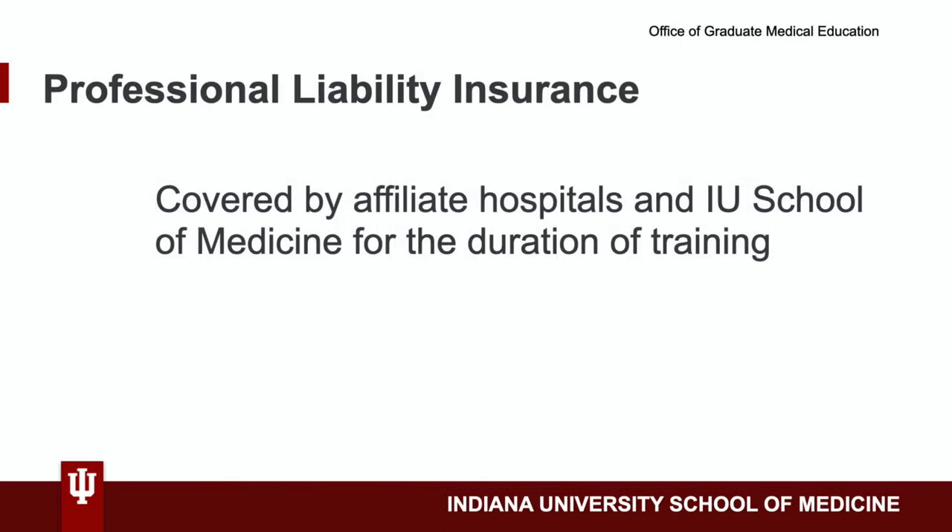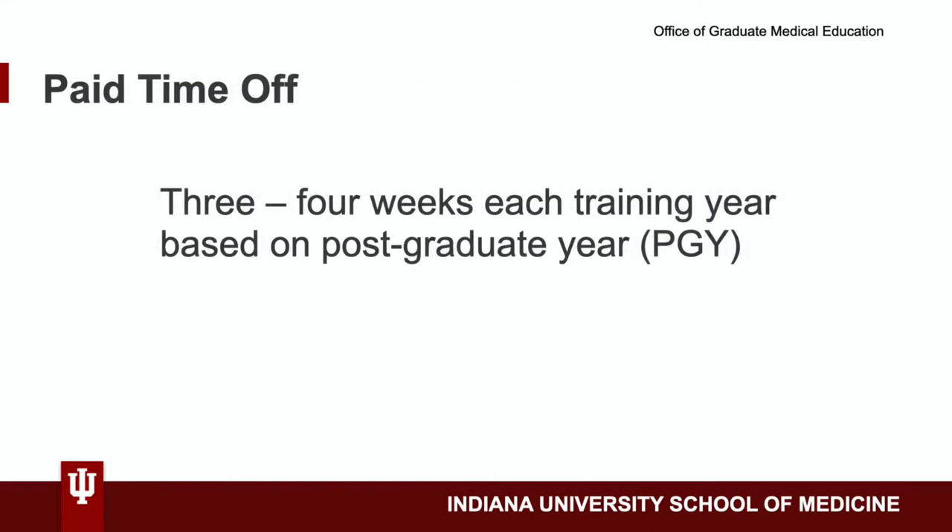For the duration of training, residents and fellows' professional liability insurance is covered by the affiliate hospitals and the IU School of Medicine. Trainees receive three to four weeks of paid time off each appointment year.